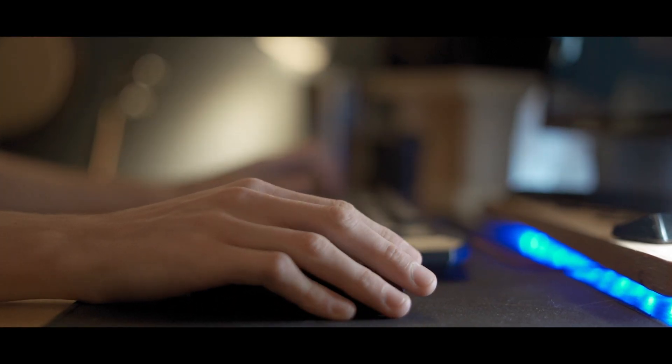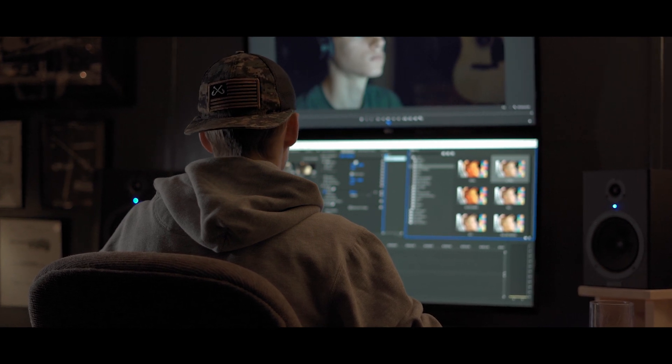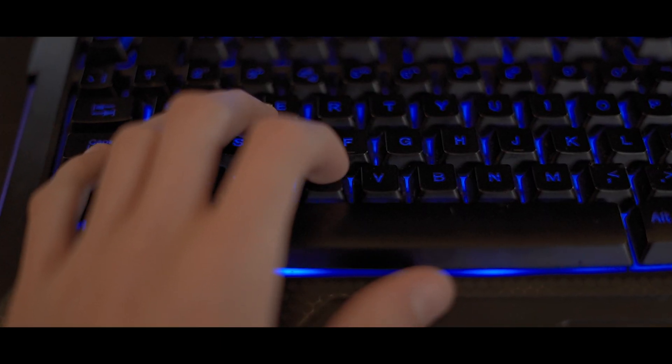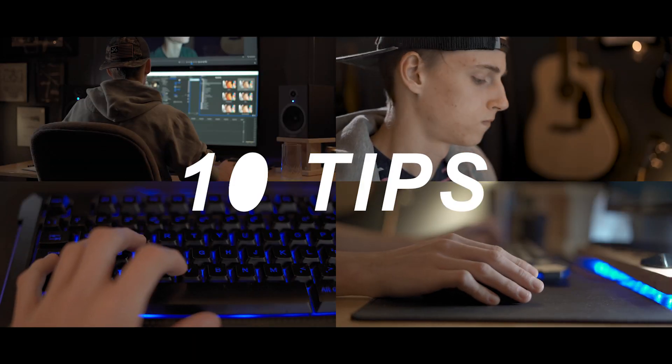Editing — possibly one of the most painstaking processes there is when it comes to making videos. But over the years I've learned a few tips and tricks to help improve video editing workflow. So without any further ado, these are my 10 tips for faster video editing. Let's get into it.